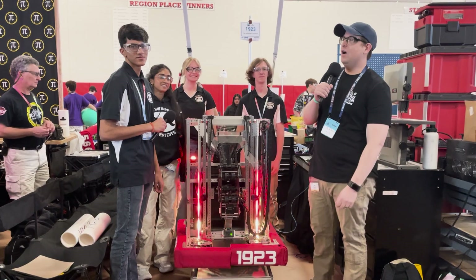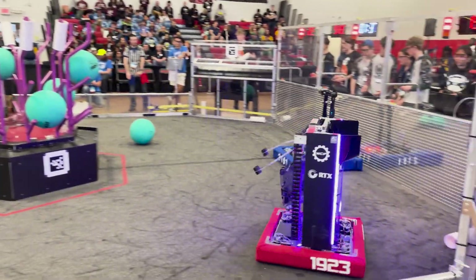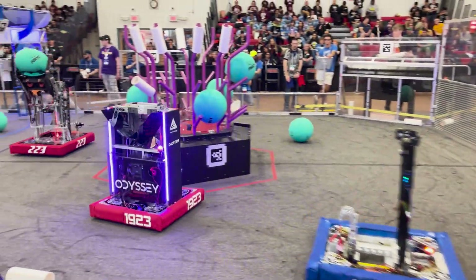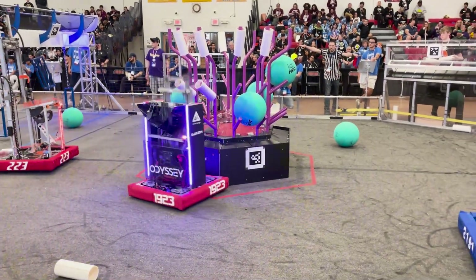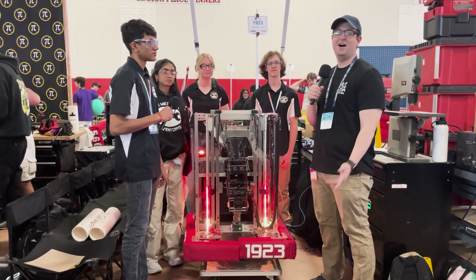Hey everybody, my name is Jeff Bunker. I'm here at Robinsville FMA District event with the Fun Robotics Network. I have Team 1923, the Midnight Inventors, out of West Windsor, Plainsboro, New Jersey. They're going to be talking about their awesome robot — one of the top performers at the event this weekend. Super excited to learn more about this here on Behind the Bumpers.